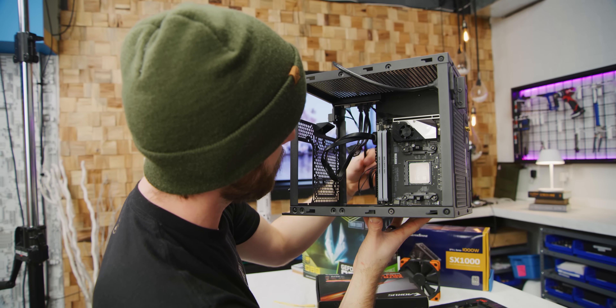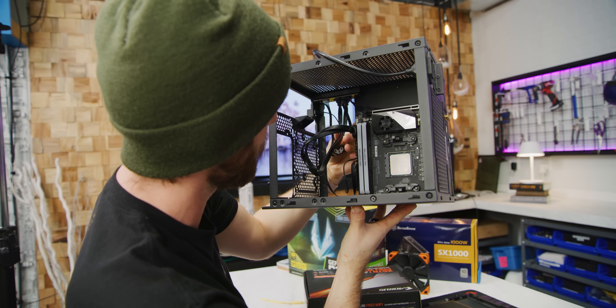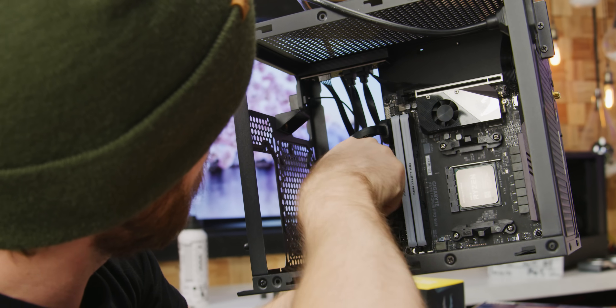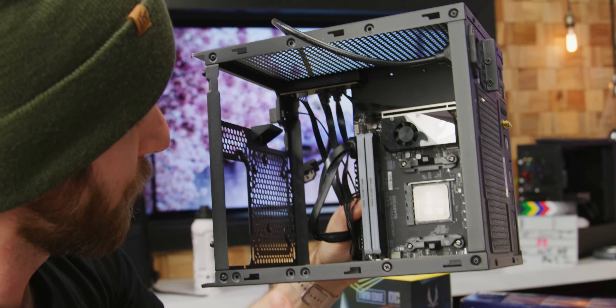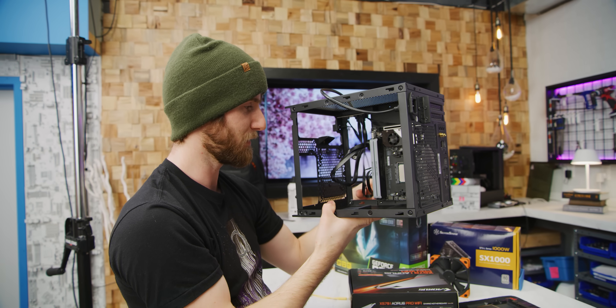These front panel connectors are sort of unreasonably long considering they're going into an ITX motherboard and they're only this far away. But the reason for that is actually a pretty good one — if you have a cooler or a power supply or other things interfering at the front of the case, you need to be able to go around them. So you just end up with all this extra slack, unfortunately.